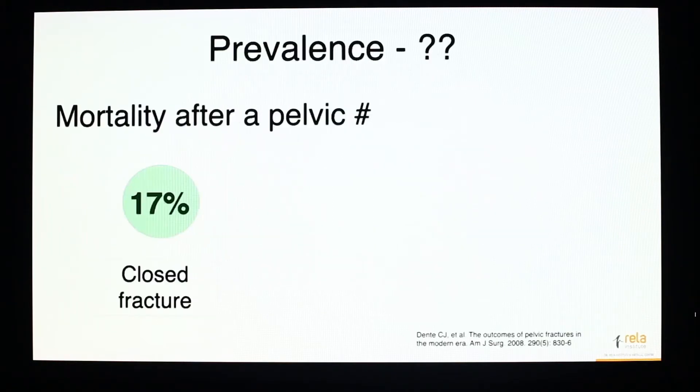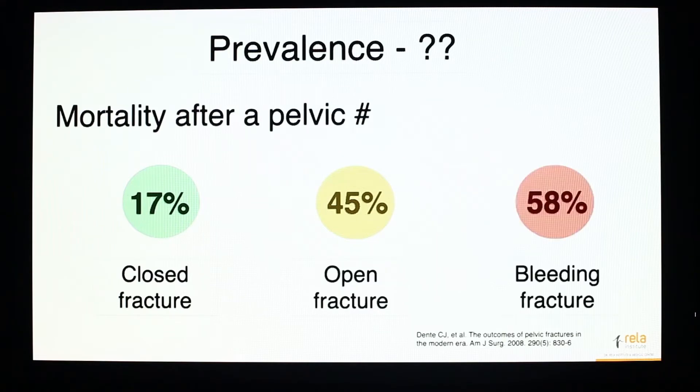If you look at the incidence of mortality after a pelvic injury, it is around 17% for a closed fracture — not including fragility fractures in the elderly population. These are data about high velocity pelvic injuries. The number goes up to 45% if you add an open pelvic ring injury, and it is almost 60% if you add a patient with a bleeding pelvic fracture with hemodynamic instability. So most often, you will lose more than one out of two patients when you deal with a bleeding pelvic fracture.